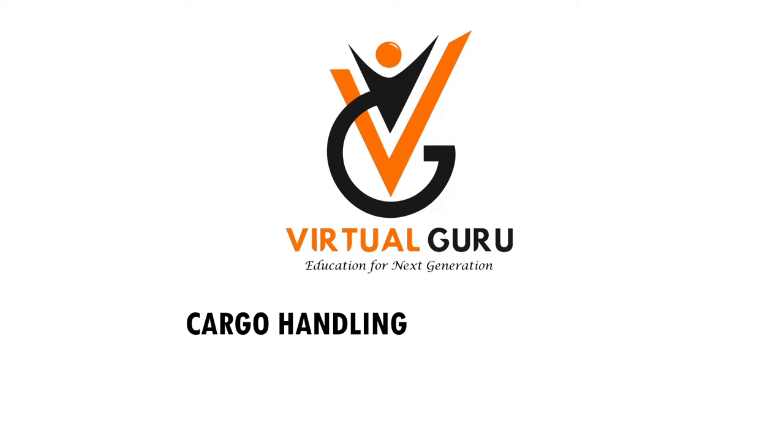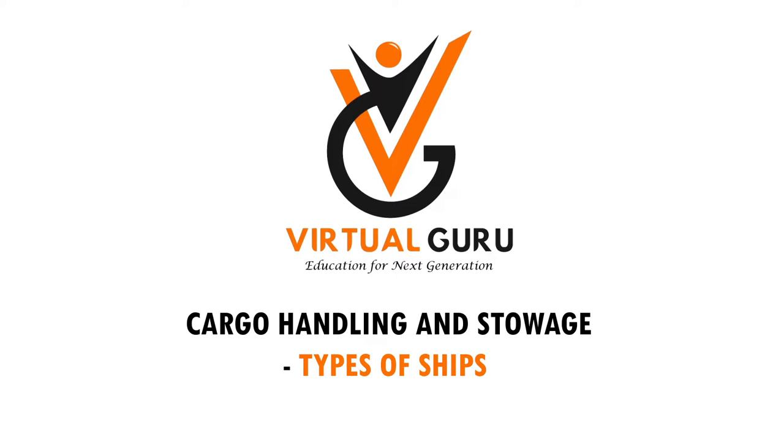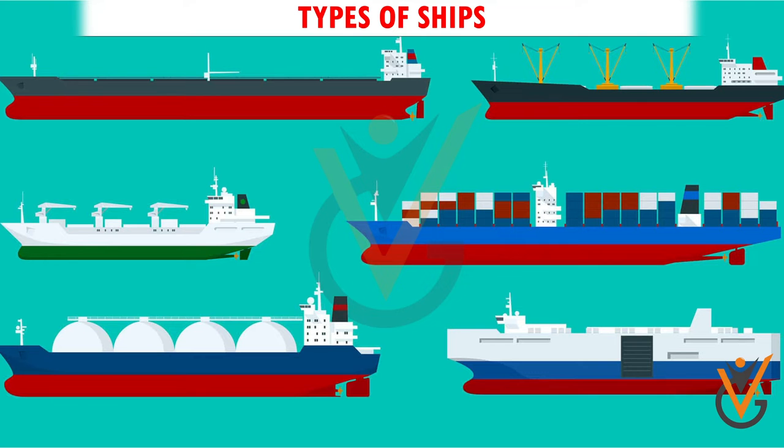Cargo handling and storage: types of ships. Ships are designed for the carrying of cargoes.